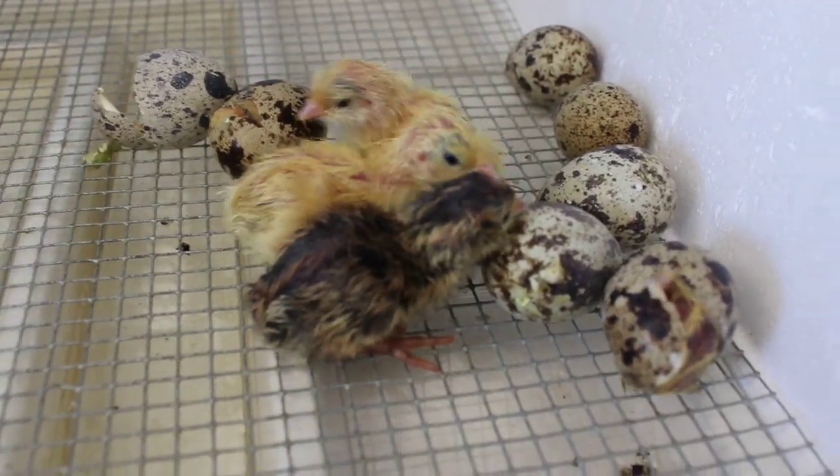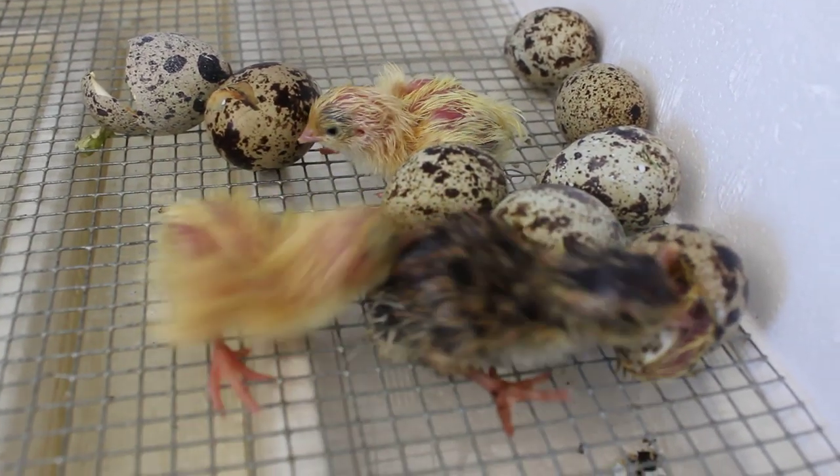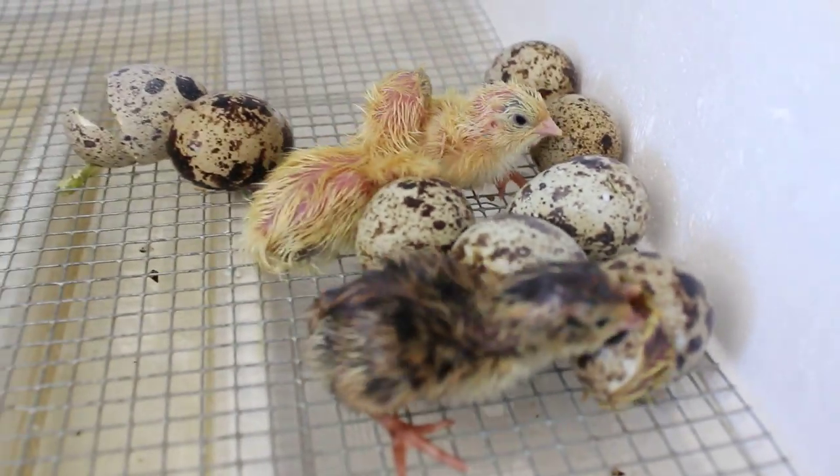Here's my little quail just hatching — 16 days in the incubator and out they come. You can see that little one that's just popping out of his shell. I can't believe his brother stops pecking at him.